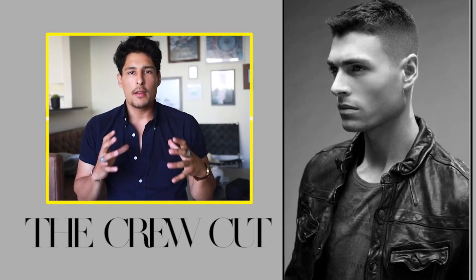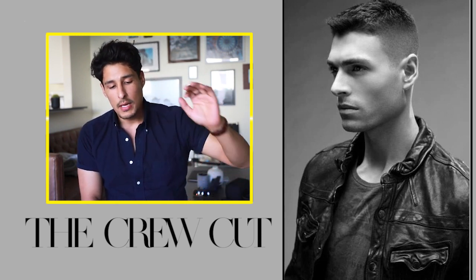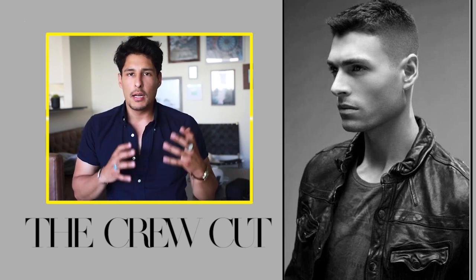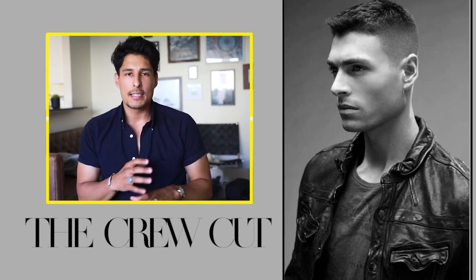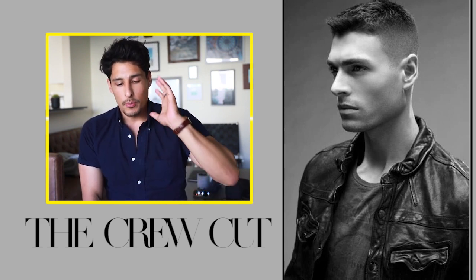So let's talk about the first haircut, which is a very popular, very classic hairstyle. There are a lot of contemporary and modernized versions of this out on the internet, which is the crew cut. The crew cut is a very classic staple haircut and it isn't going away anytime soon. You could also pair this haircut with a slightly longer top, like in this photo, which gives you that classic Ivy League version of the hairstyle.